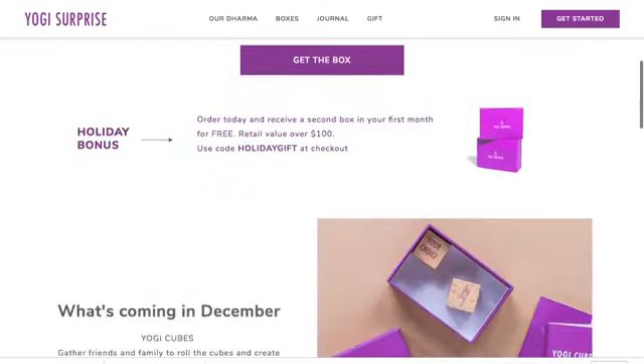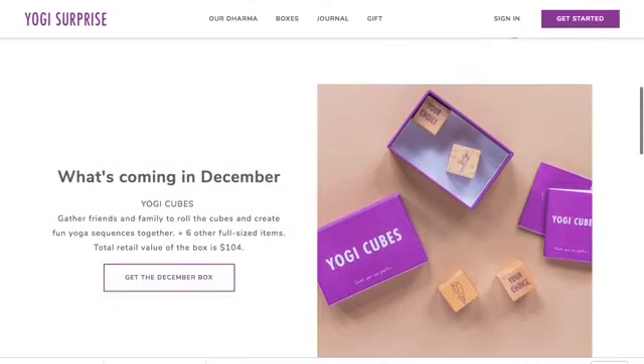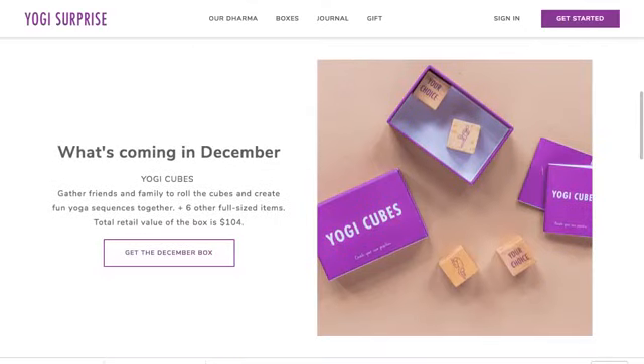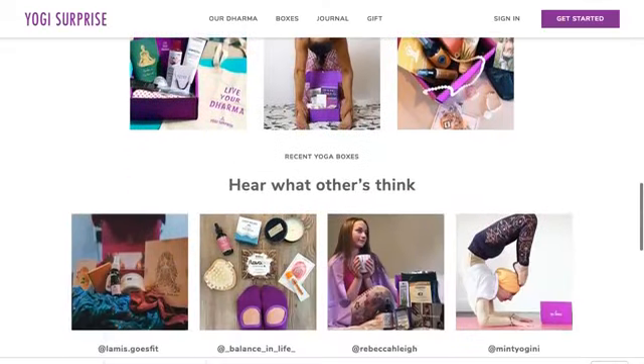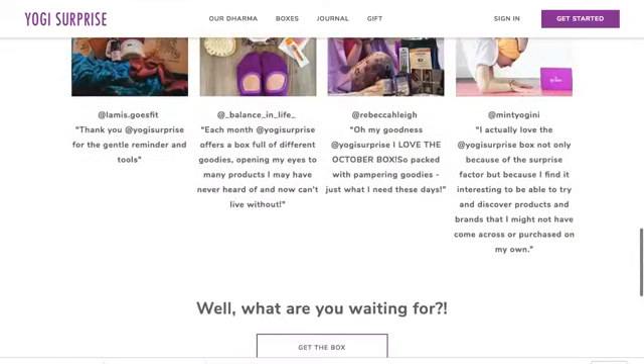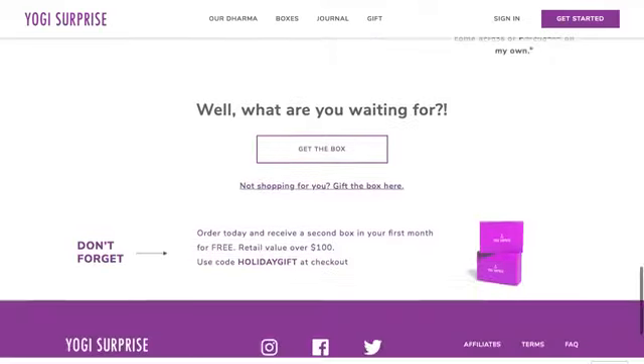There are some yoga cubes in the lifestyle box — I thought they were stamps at first! I don't usually get the lifestyle box, though I've purchased it a couple of times. It's just really fun stuff for you or your yoga friend of choice.